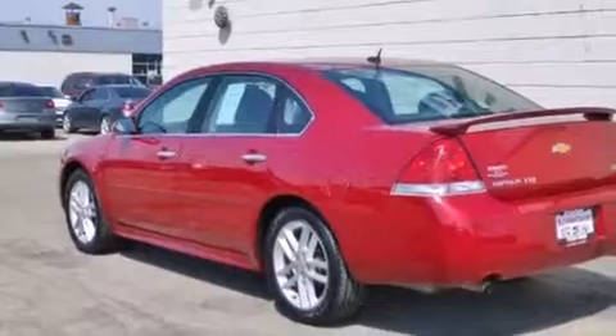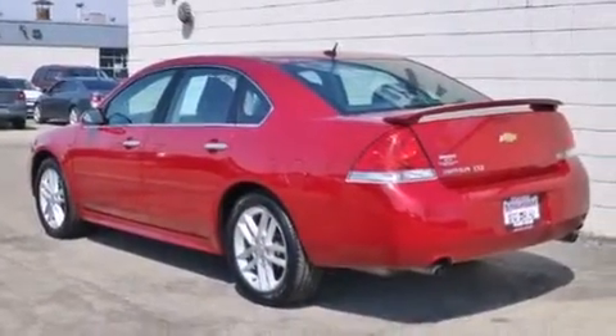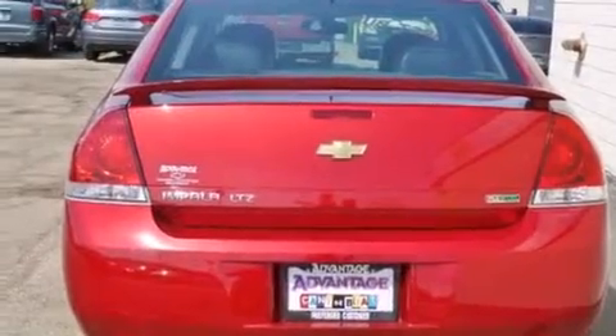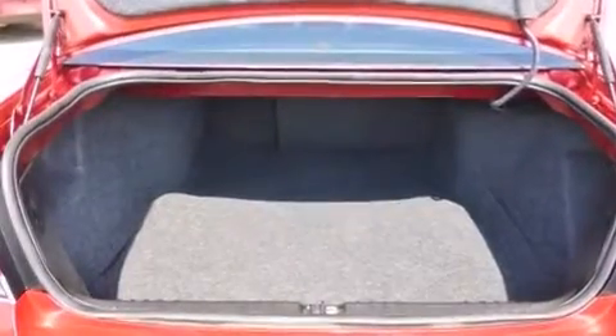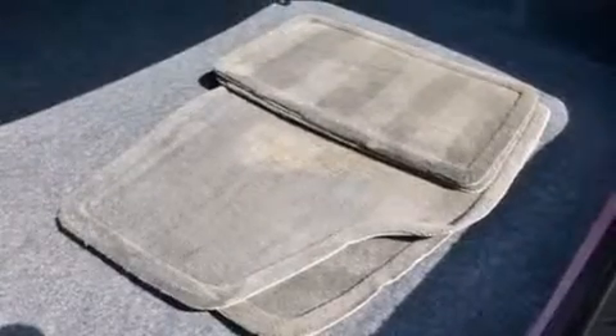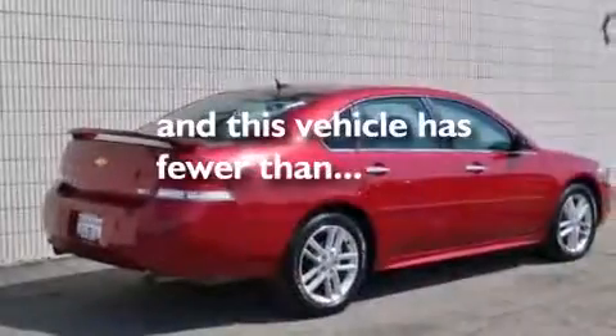Features include a navigation system, a low-tire pressure indicator, traction control and stability control systems, leather seats, latch-ready child seat anchors, air conditioning with automatic climate control, cruise control, an anti-lock braking system, and a keyless entry system. This vehicle has fewer than 37,000 miles on the odometer.